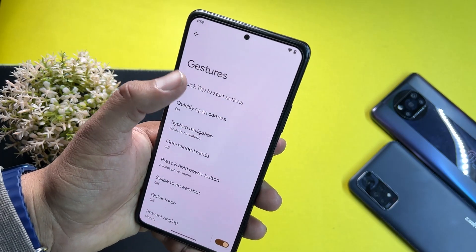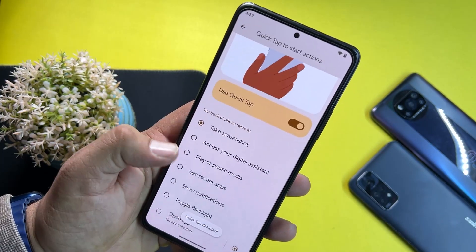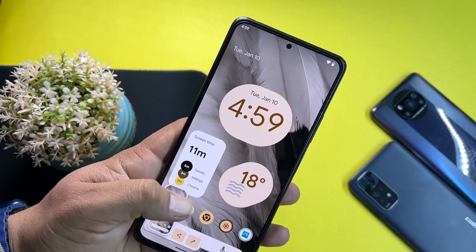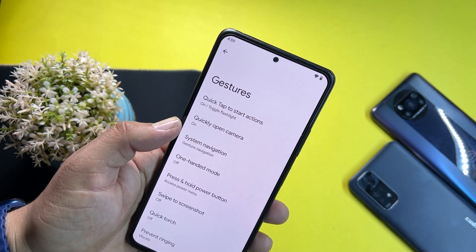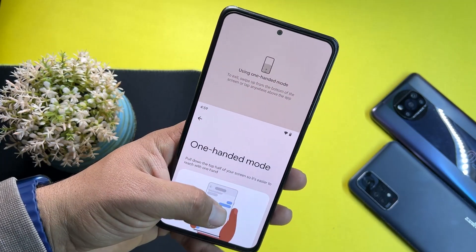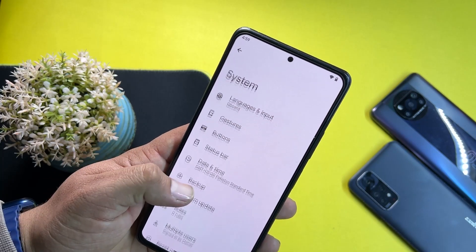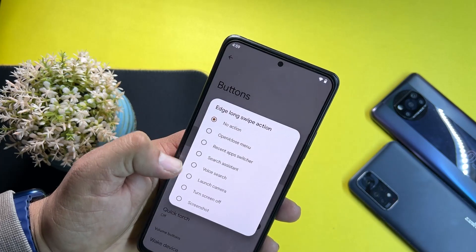Then we have System settings. In Gestures, we have Quick Tap — just double tap on the back of the phone and it will perform an action of your choice. I set it to take a screenshot, and double tapping the back takes a screenshot — very useful. We also have quick camera launch, one-handed mode, press and hold power button options, advanced restart, quick torch, swipe three fingers for screenshot, and navigation bar button settings.